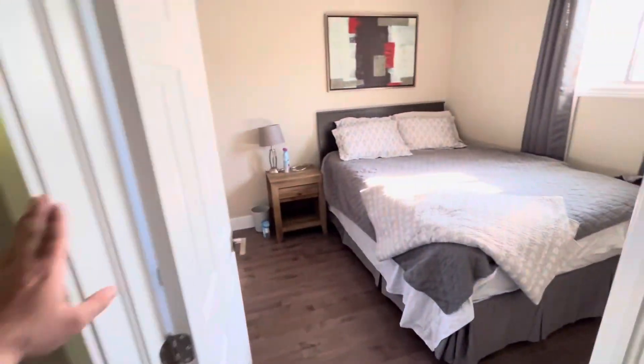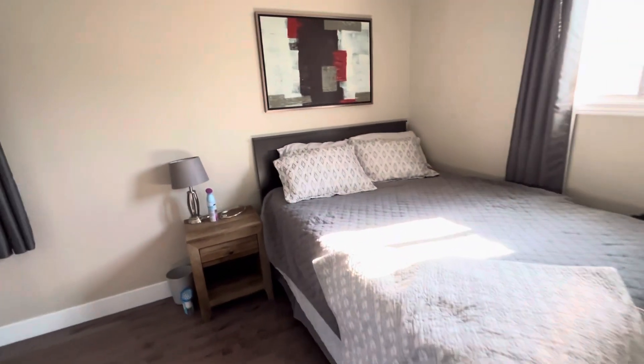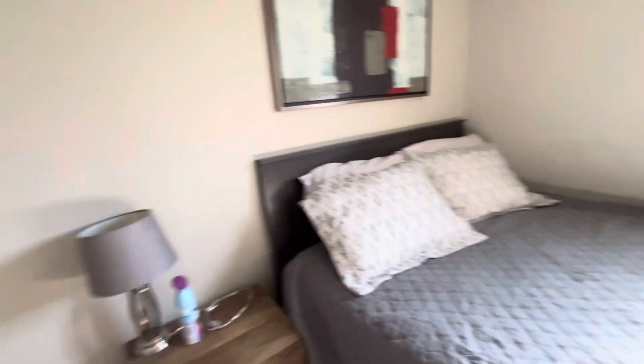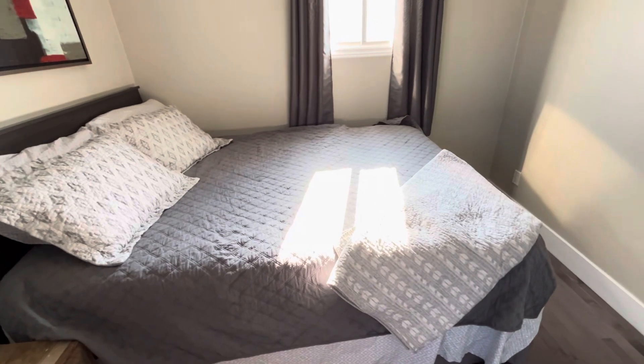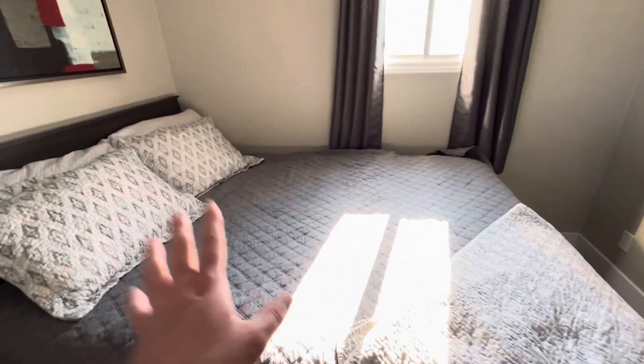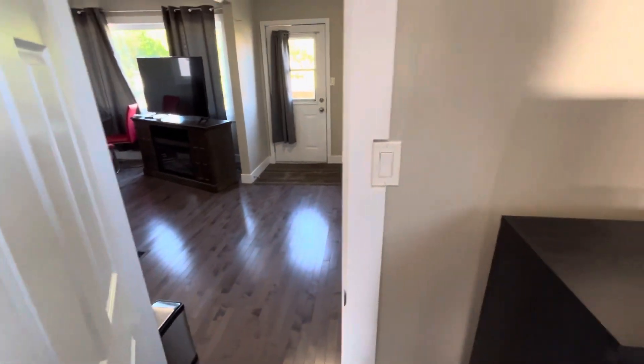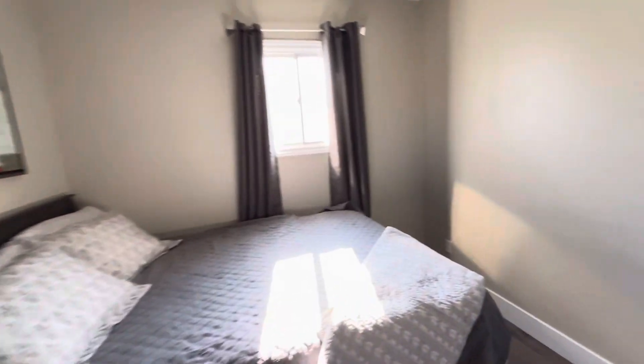From there we have your bedroom — very spacious. It has what I believe is a queen-size bed, and the linens come with it. There's some extra space over here, and this door carries on so you can actually enter through it from your kitchen. Two windows provide lots of natural daylight.